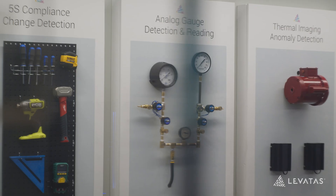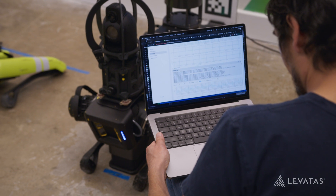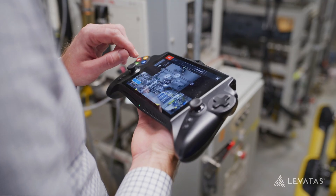Oftentimes bringing real equipment from the field, we'll hang it on one of our inspection panels, and we'll begin to train our machine learning inspection models to solve their problem.